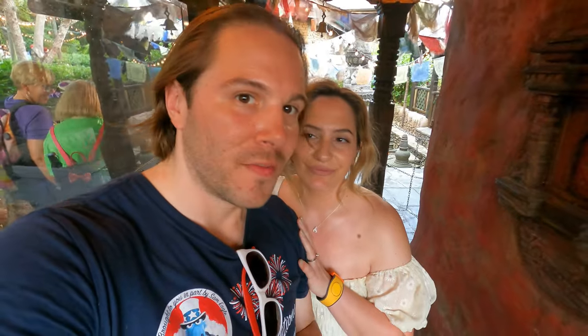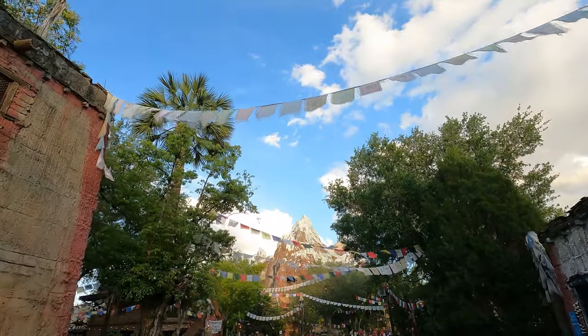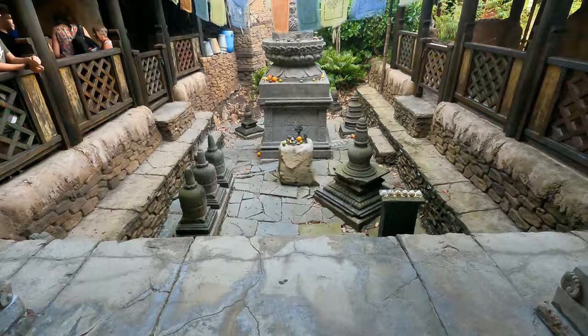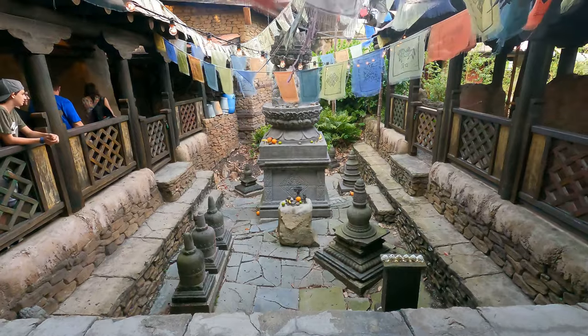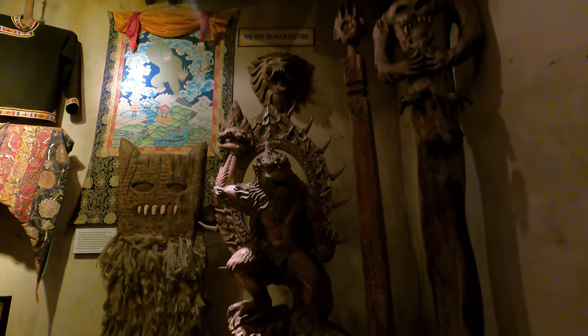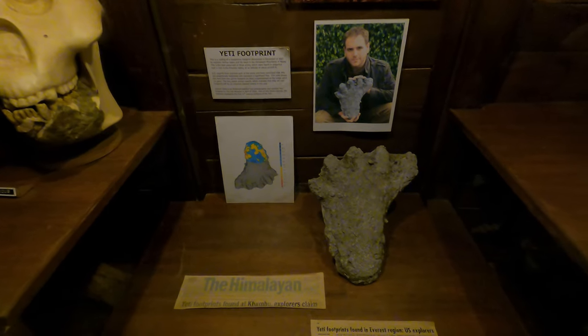We're at Expedition Everest. The mountains are blooming in the background as we walk through — it's one of the best theme queues on any ride. Really great original attraction with no IP integration. No big changes obviously, but we couldn't ride this last trip in February. This is the first roller coaster we'll be riding since our new move to Florida.